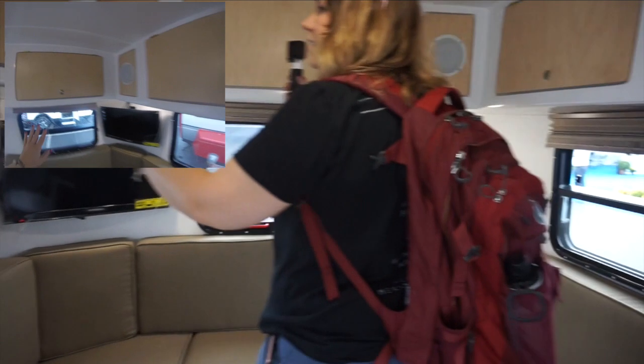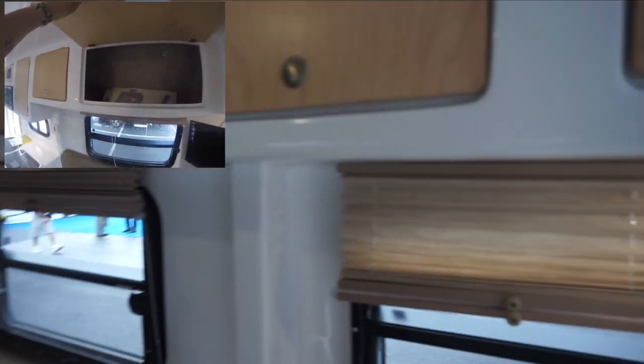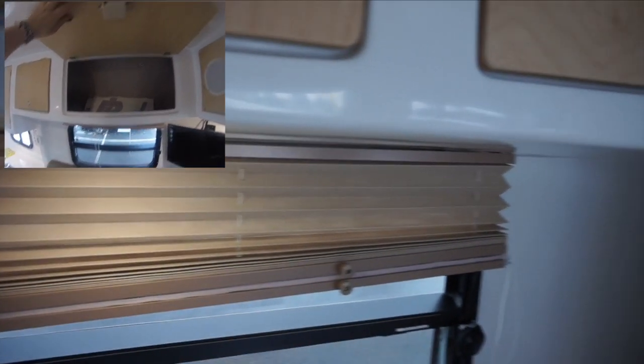The only thing I don't like about these cabinets is there are no hinges on them to keep them open, or even magnets that they could have put in to keep them open.